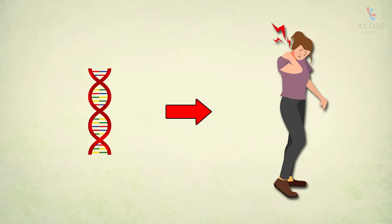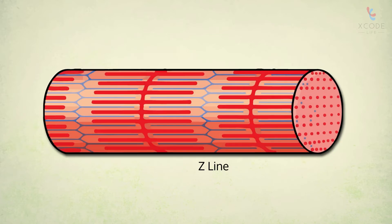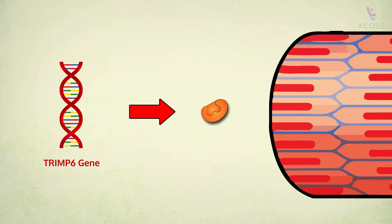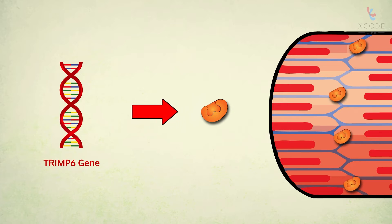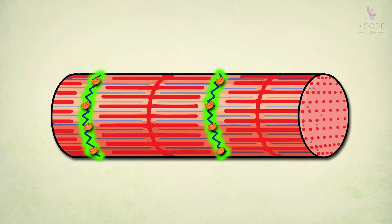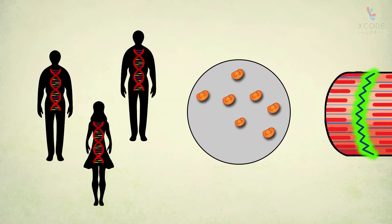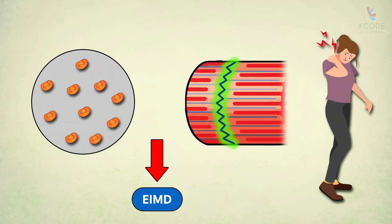Certain genes increase your risk of EIMD. Z-line streaming is observed in muscle damage — Z-lines define the border of the sarcomere, which is the muscle tissue unit. The TRIMP6 gene produces an enzyme present in the Z-lines that influences their strength. People with a certain type of the TRIMP6 gene have higher enzyme levels and hence stronger Z-lines, making them less prone to EIMD.